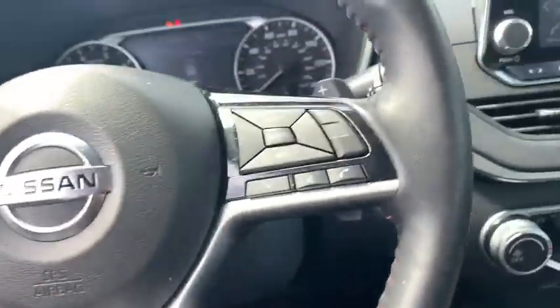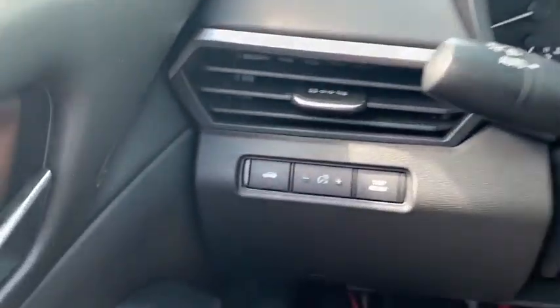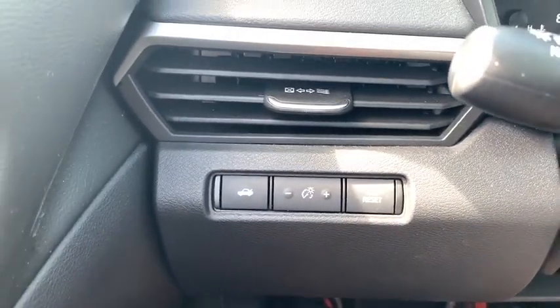Traction control, dual airbags, power steering, four-wheel disc brakes, center armrest, heated front seat, trip computer.